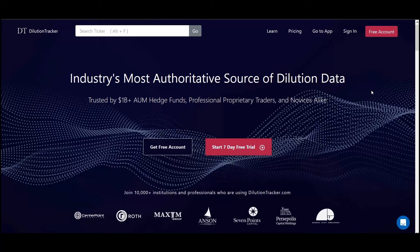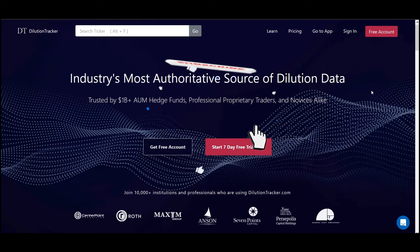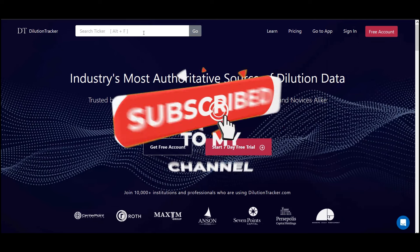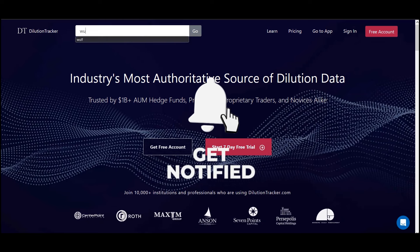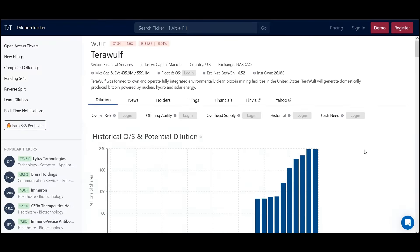Someone just asked a question: what specifically do I look for when researching companies on the fundamental side and also while using dilution tracker? So I'm going to talk about the specifics here for TerraWolf. Unfortunately, there are some negative things here, but naturally that's going to come with the sector. I'm not bashing the stock — I'm just being unbiased and honest about the metrics.